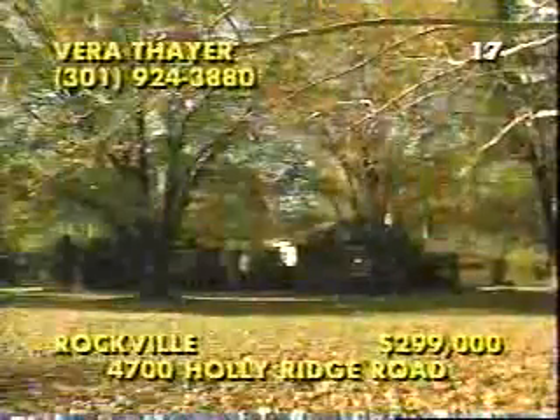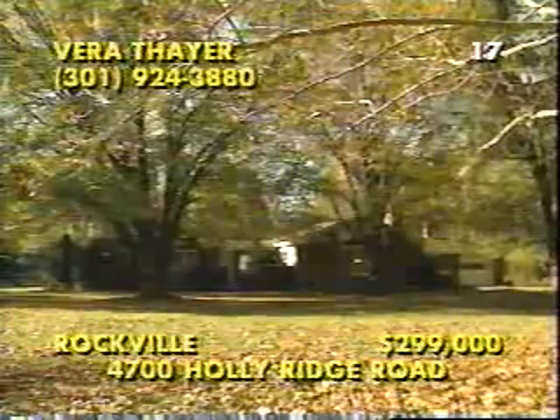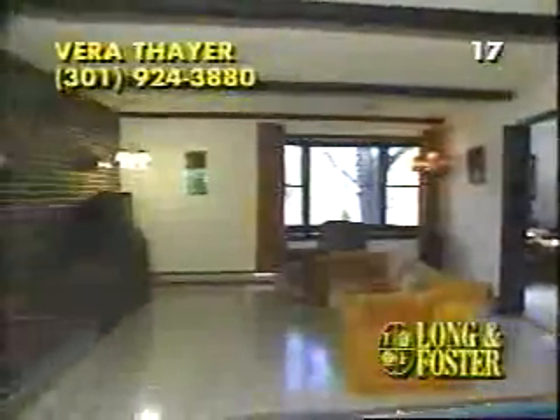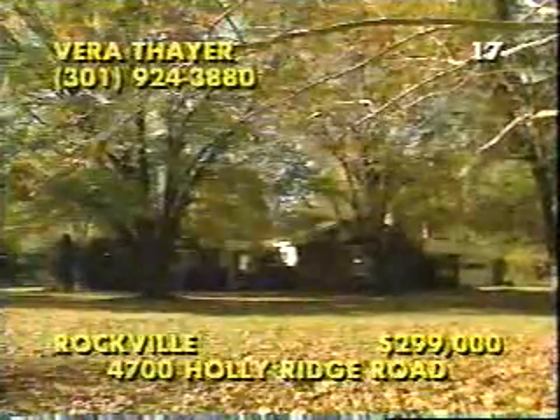Crowned with a new roof beneath the graceful old trees that dot this 1.2-acre property, 4700 Holly Ridge Road is located in Sycamore Acres of Rockville. This versatile home gives you the option of up to five bedrooms or three bedrooms with a guest apartment. There are rustic touches like beams and walls of brick, as well as refinements like crown, chair, and picture frame moldings in the formal rooms. The country kitchen is fully equipped, and this master suite has a private bath and lots of closet space. See the slate patio today. Call Vera Thayer at 301-924-3880.